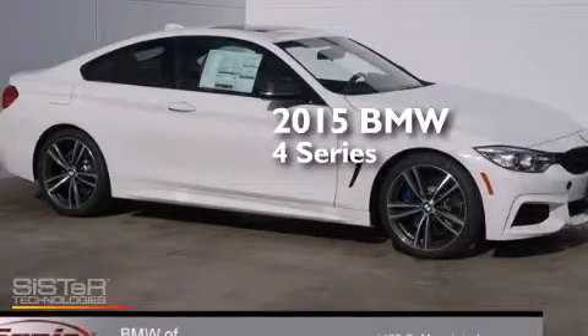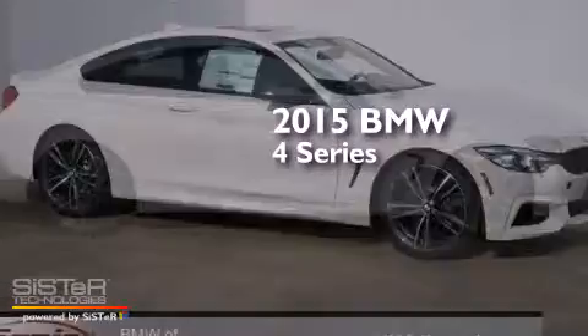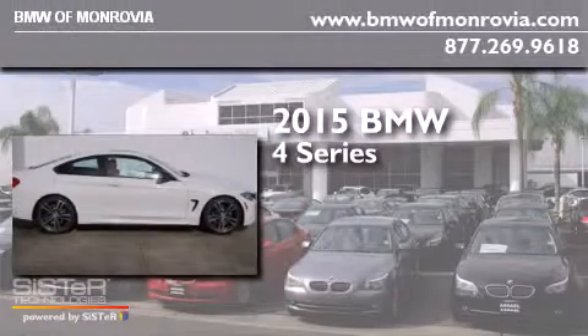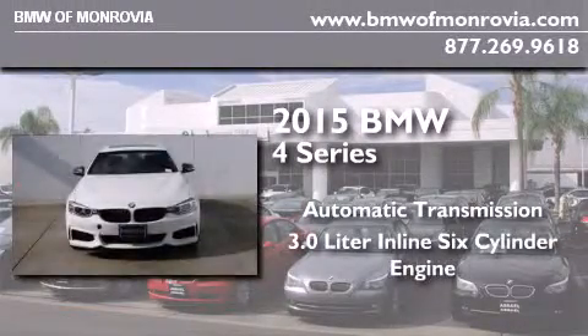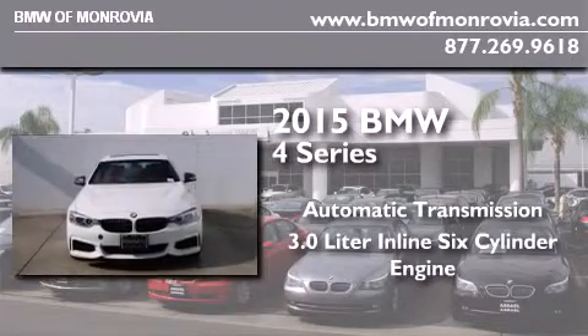This is a brand-new 2015 BMW 4 Series. This car has an automatic transmission and a 3.0-liter inline six-cylinder engine.